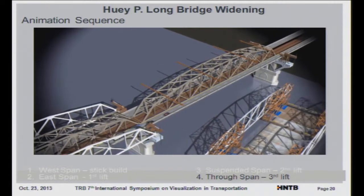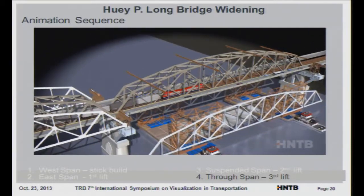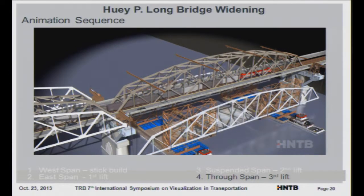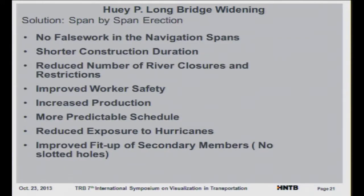On the truss span, the same situation applies with tight pier spacing. The whole solution with span-by-span erection meant no false work in the navigation spans and a shorter construction duration — about six weeks building trusses off-site versus the three months per span for stick-build. We reduced the number of river closures, only closing the river for a weekend for each lift. We also improved worker safety, and the system handled hurricane concerns much better than a stick-built approach would.